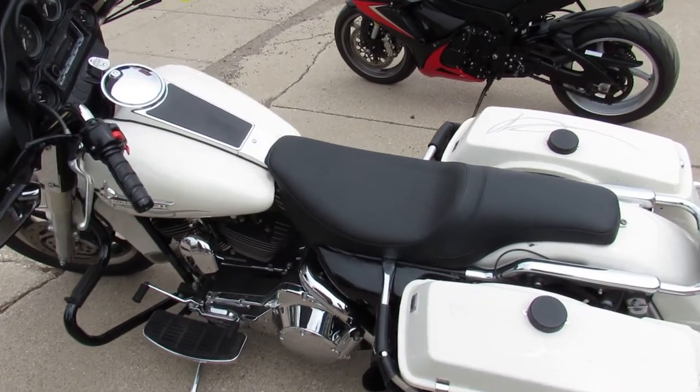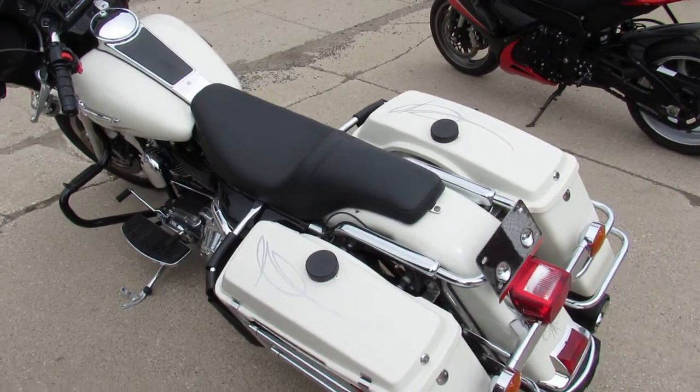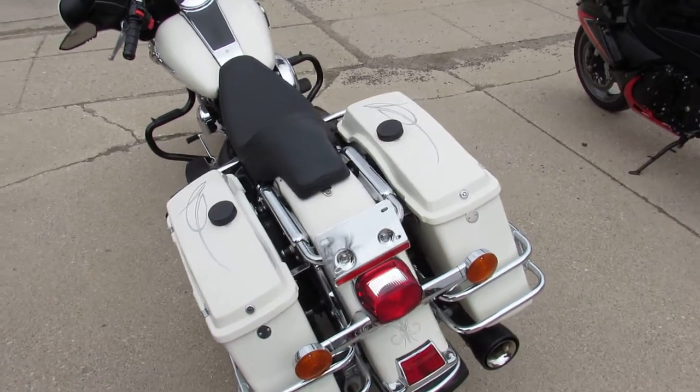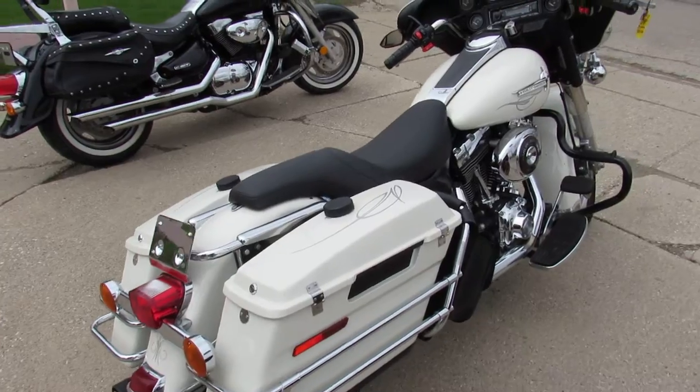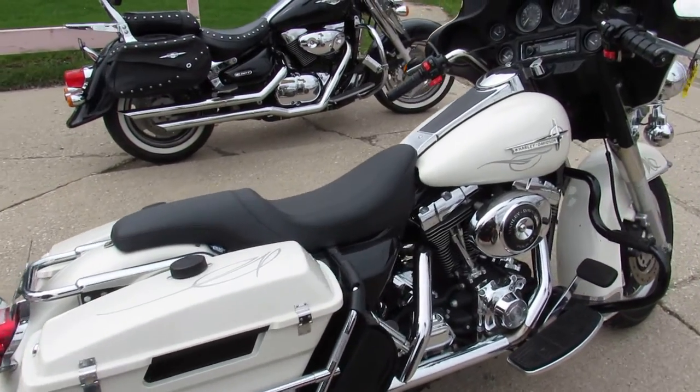Hey guys, ApprovalPowerSports.com here doing some videos on some Harley-Davidsons we just got in. Take a close look at this one — this is a 2003 Electra Glide 100th Anniversary bike for sale, only 17,512 miles.